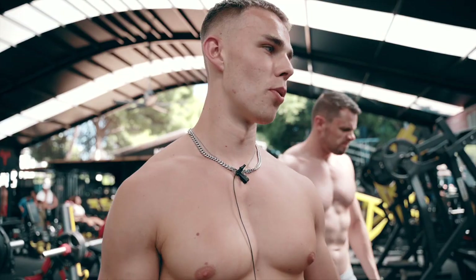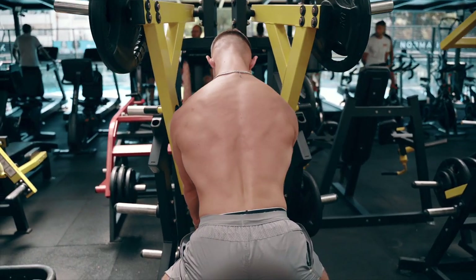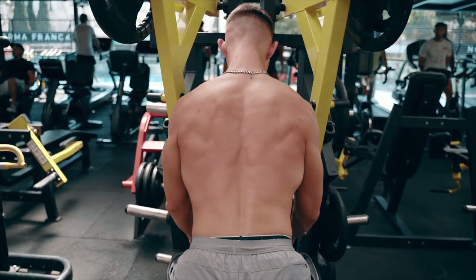Moving on now to a chest-supported plate loaded row. Holding the bottom of the handles, really hitting the lats, keeping the elbows tucked in - keeping everything the same today, three sets, 8 to 12.